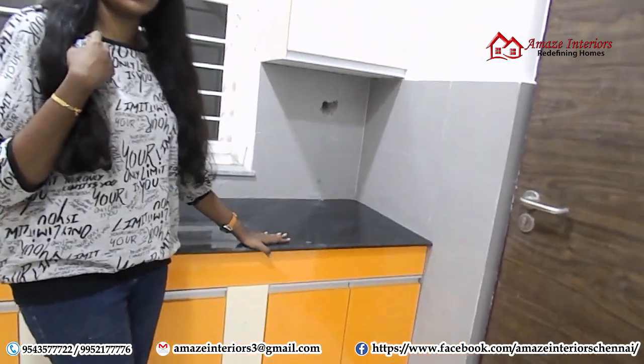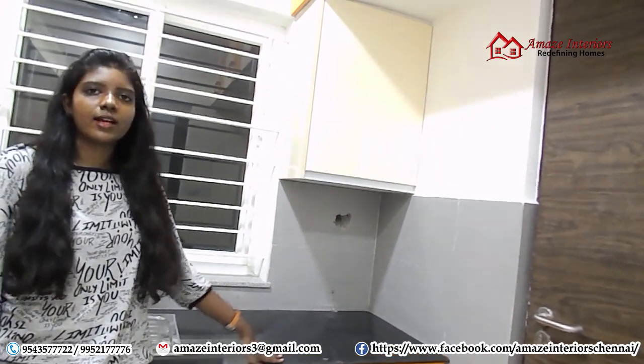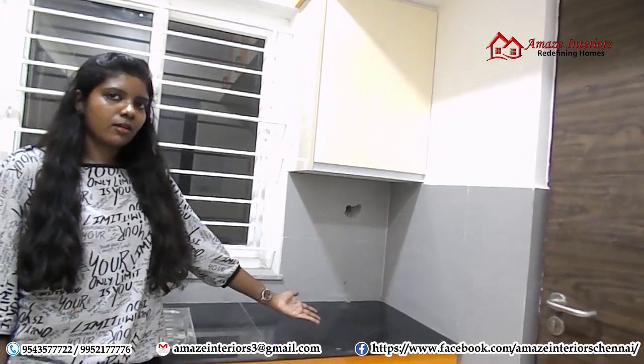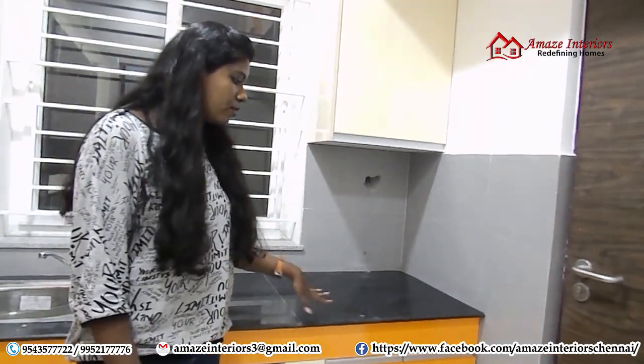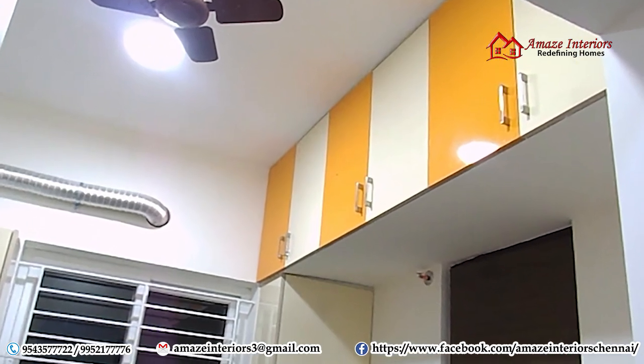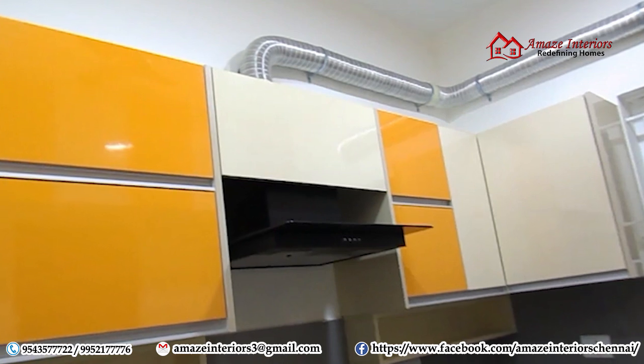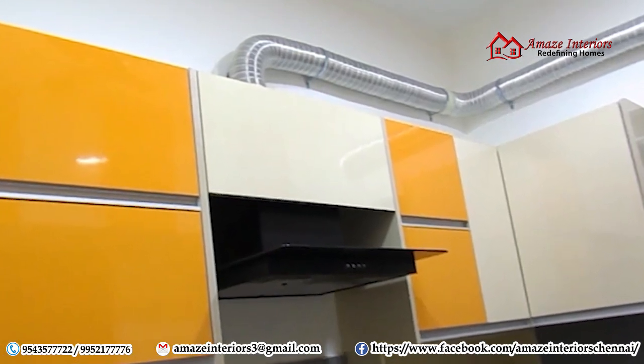This unit basically wasn't there before. What we did is we extended the granite portion to the corner and gave a separate base unit below. It really goes well with the whole kitchen. On top we have provided a loft. It really looks beautiful — I really love this kitchen. It looks really wonderful.